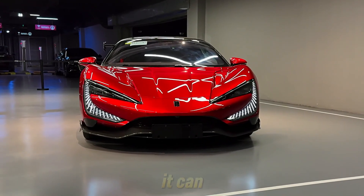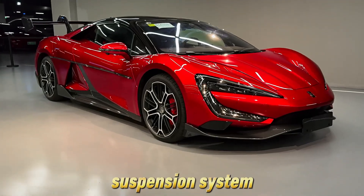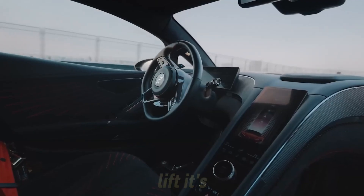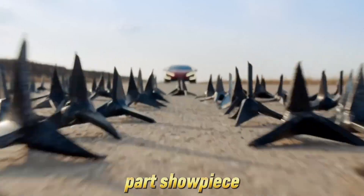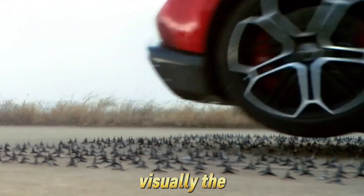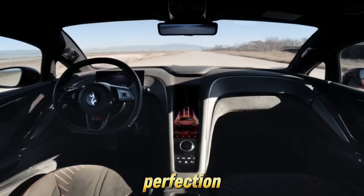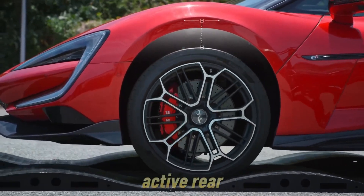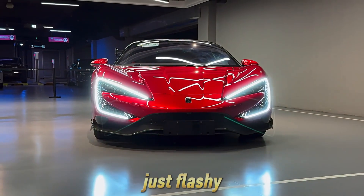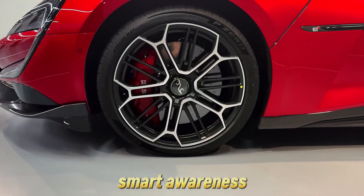That means the U9 can do things no traditional car or even most EVs can do. It can pivot on the spot, it can crab walk, and thanks to BYD's DiSus-X active suspension system, it can literally jump — wheels off the ground, suspension-powered lift. Visually, the U9 looks like it belongs in a Marvel movie: its body is sculpted for aerodynamic perfection with LED strips that pulse like a heartbeat and an active rear wing that rises like a fighter jet's air brake. The lighting package communicates with pedestrians and other drivers as part of the vehicle's built-in smart awareness system.